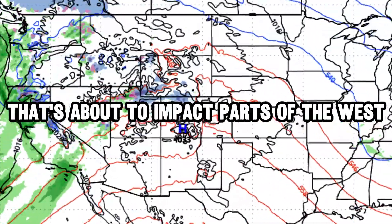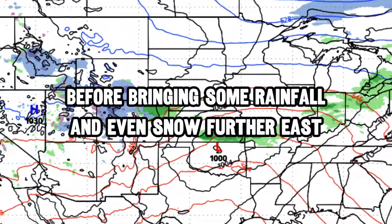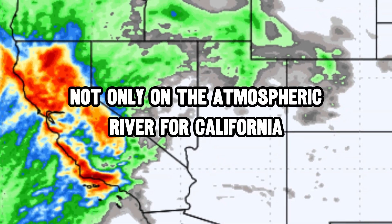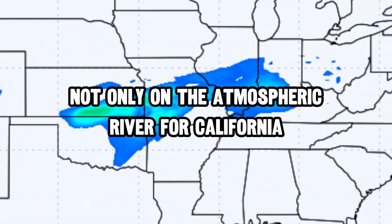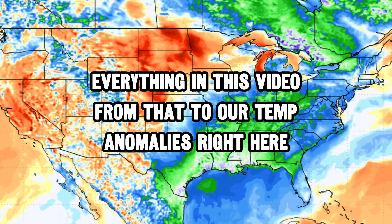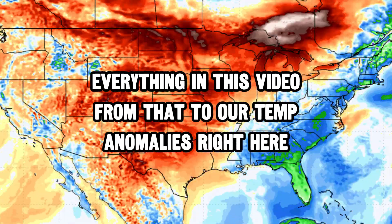I'm tracking a strong storm system that's about to impact parts of the west with an atmospheric river before bringing rainfall and even some snow further east. In this video I've got details not only on the atmospheric river for parts of California, but also the potential for a few tornadoes as the system heads eastward — everything from that to our temperature anomalies.